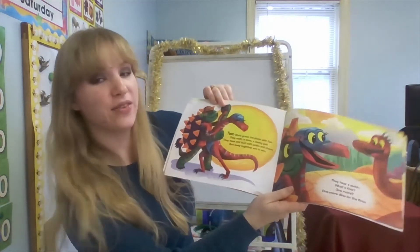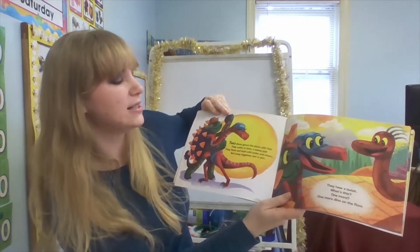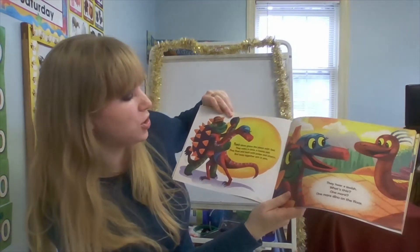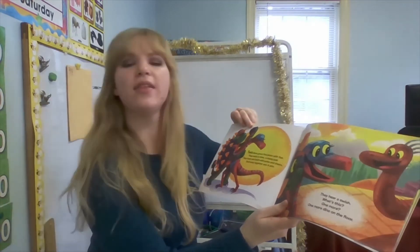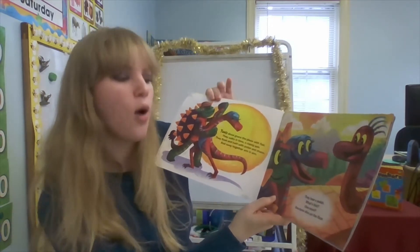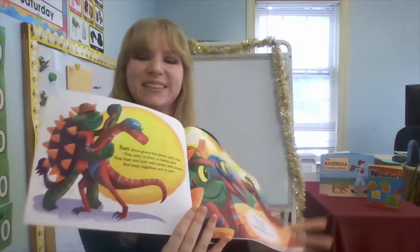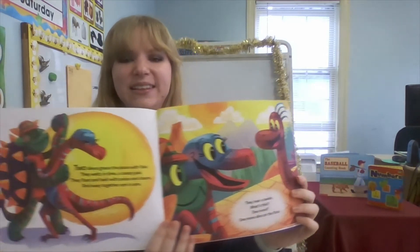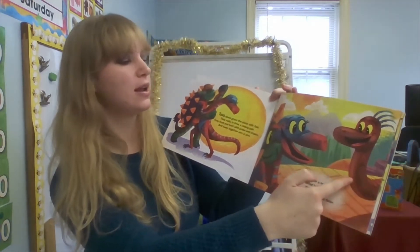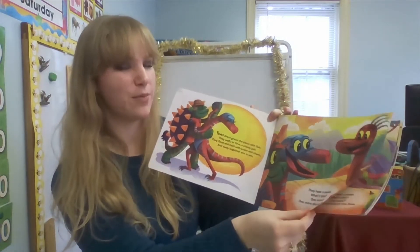Two. Now there's two. Two dinos grace the place with flair. They waltz in time, a classy pair. They flip and twirl with poise and charm, and sway together arm in arm. They hear a swish — watch this — one more. One more dino on the floor. So there were two and now one more is joining them on the floor.